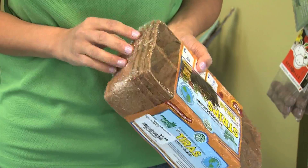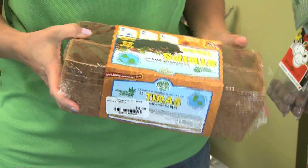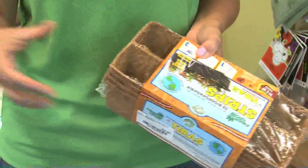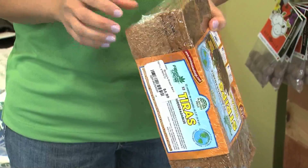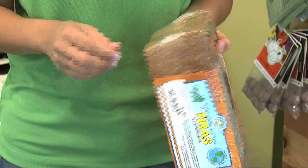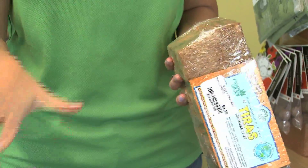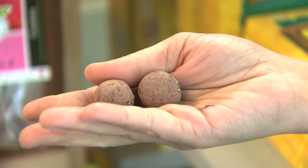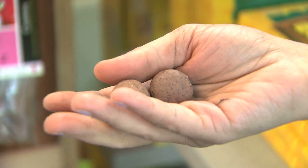To plant your seeds, they offer these containers made of coconut husks. Instead of throwing plastic away whenever you transplant them into your garden, these actually biodegrade into your garden and their roots will just spread through the bottom. So you don't have to throw anything away. These balls of clay containing seeds can also be planted right into your soil.